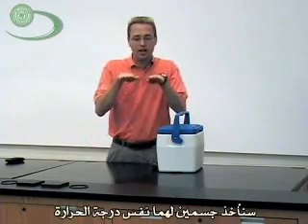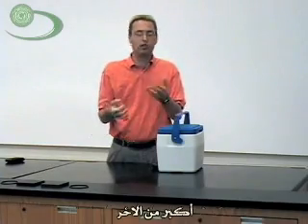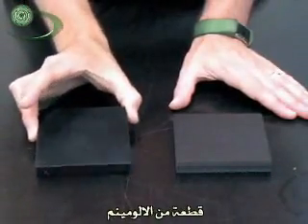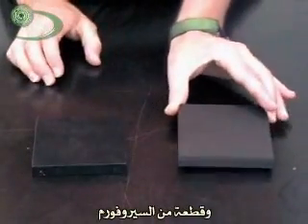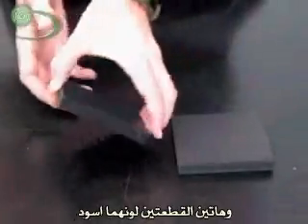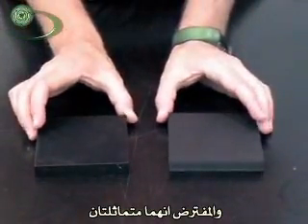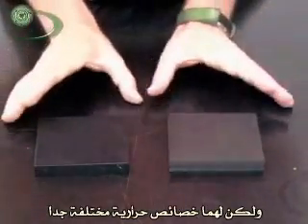We're going to take two things at the same temperature and watch how one absorbs heat faster than another. What I have here are two different kinds of materials: a piece of aluminum and a piece of styrofoam. These two pieces are both painted black and are supposed to look very similar, but they're going to have very different thermodynamic properties.